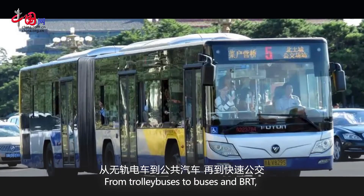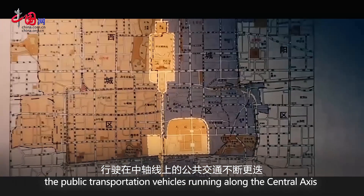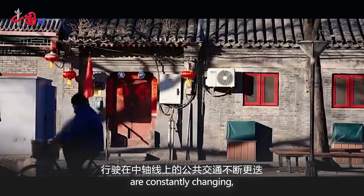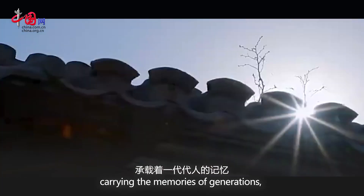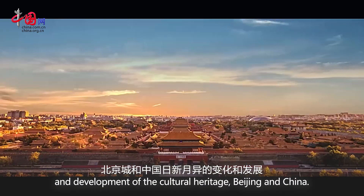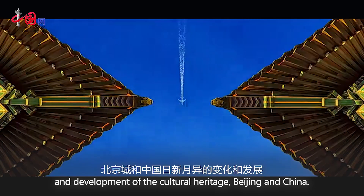From trolleybuses to buses to BRT, the public transportation vehicles running along the central axis are constantly changing, carrying the memories of generations and witnessing the ever-changing transformation and development of the cultural heritage of Beijing and China.